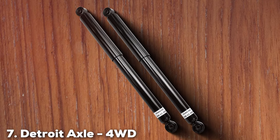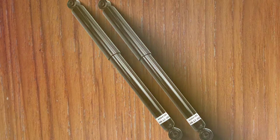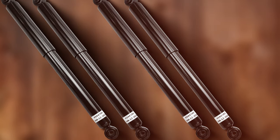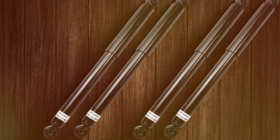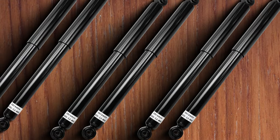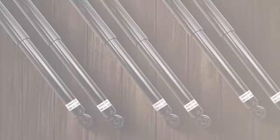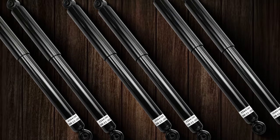Finally, the number 7 position is held by the Detroit Axel 4WD Shock Absorbers. These redefine the standards of ride comfort and handling for truck owners. Engineered with precision and reliability in mind, these shock absorbers are tailor-made for 4WD vehicles, ensuring a smooth and controlled ride across diverse road conditions. Crafted from high-quality materials, Detroit Axel's shock absorbers provide superior durability and resistance to wear and tear. The 4WD compatibility ensures your truck is ready to conquer challenging terrains with ease.